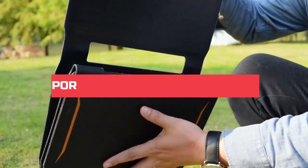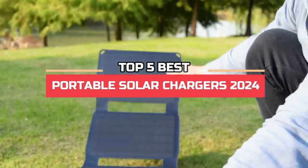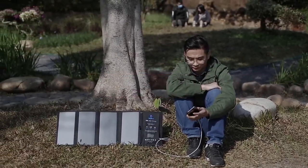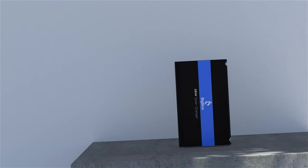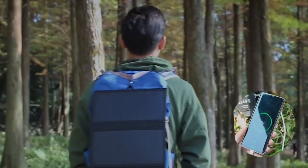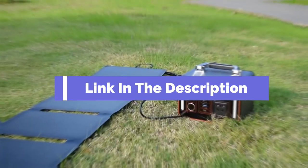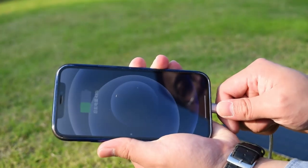Hi everyone. In this video, we're going to look at the top five best portable solar chargers in 2024. We made this list based on our own opinions, research, and customer reviews. We've considered their quality, features, and values when narrowing down the best choices possible. If you want more information and updated pricing on the products mentioned, be sure to check the links in the description box below. Here are the top five best portable solar chargers.